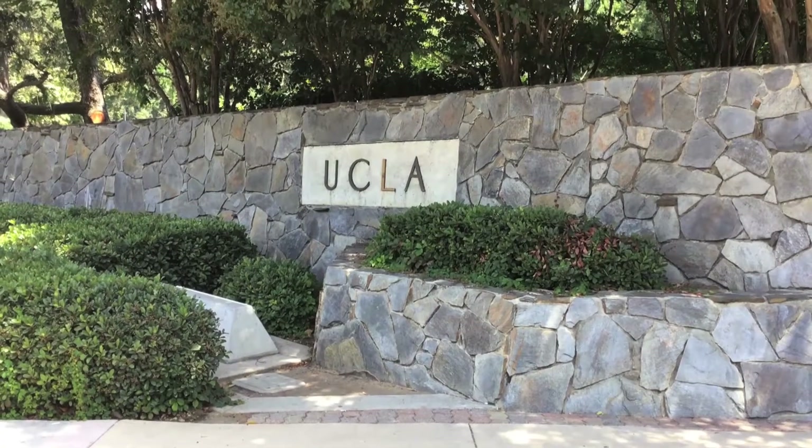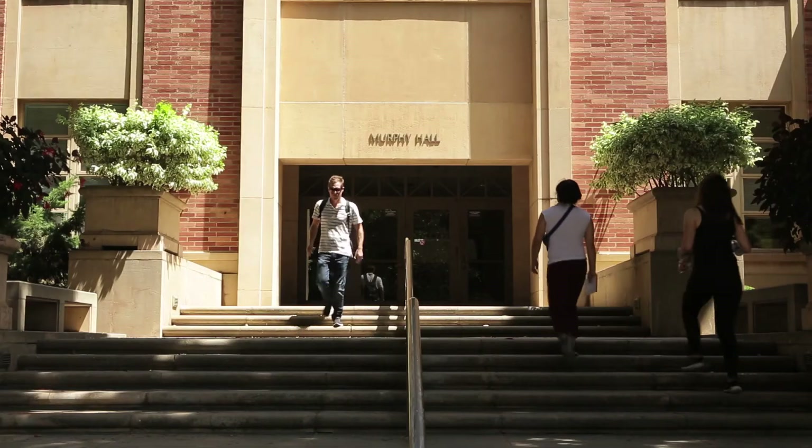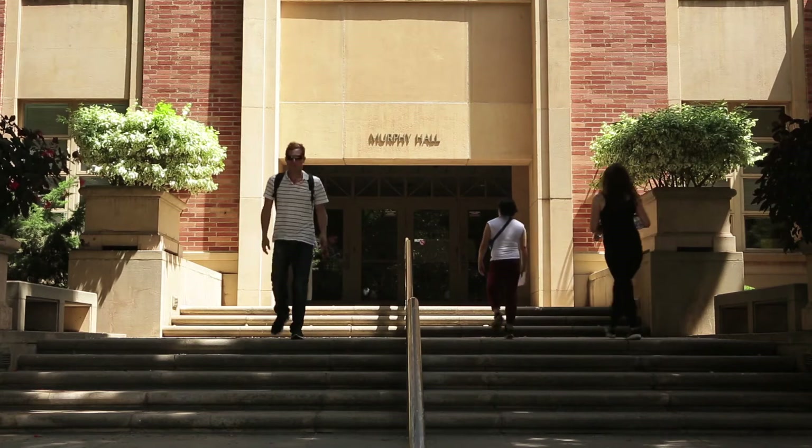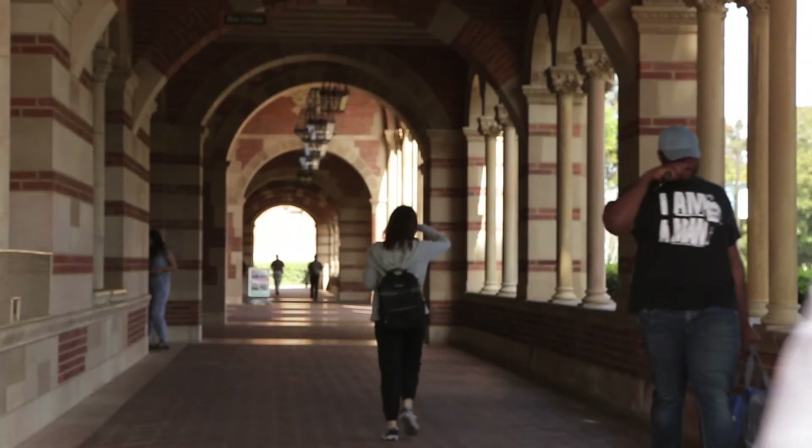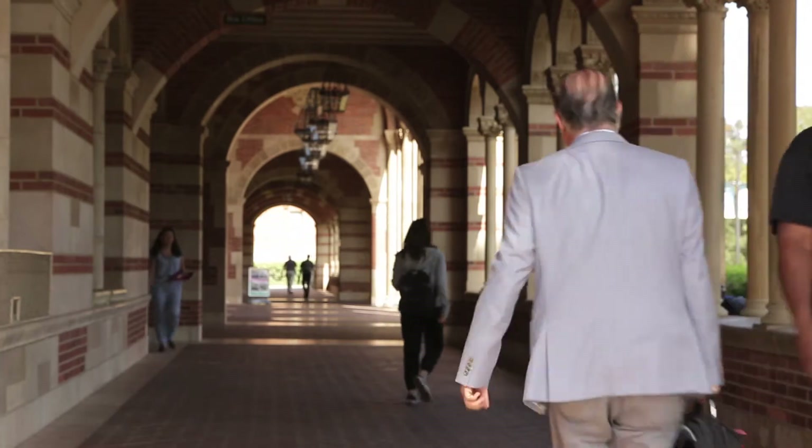I am the director of the Center for Successful Education. I oversee disability services at UCLA. I would describe it as a wonderful institution. We'd like to consider ourselves innovators in higher education. Our mission is broad in that in addition to facilitating academic accommodations for students with disabilities, we really like to consider ourselves an educational resource for the campus at-large.